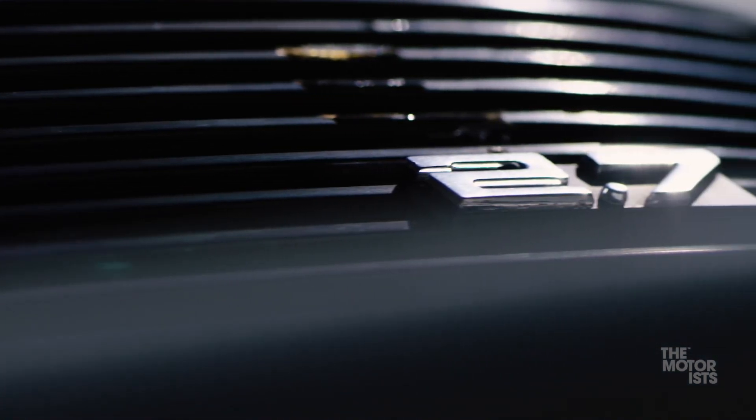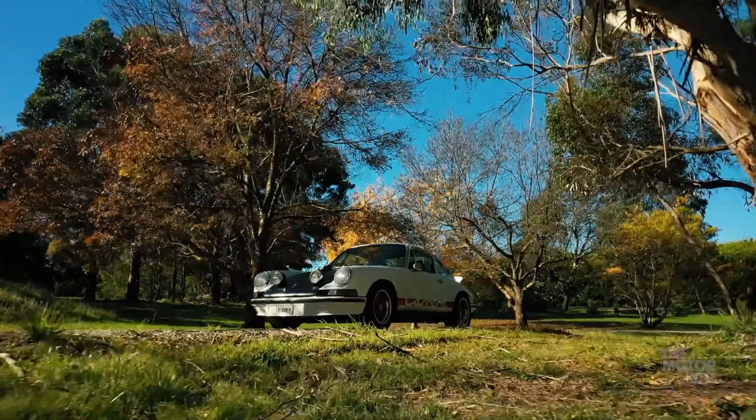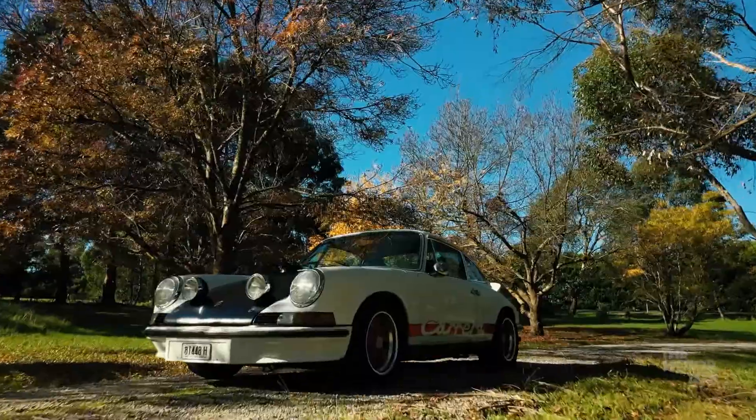It's the tipping point car — the 911 that connects the really early 911s with the intent of where the model was going to go. There was a continual need to keep selling them, and to sell them you've got to win races, and to win races you've got to go quicker. So they had to evolve the car, whereas other manufacturers were bringing out new models.